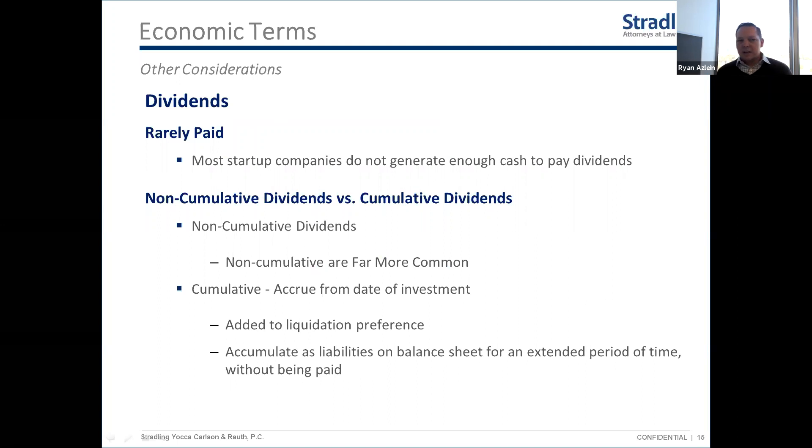Dividends are another economic term associated with preferred stock. In a public company, dividends mean the company pays cash per share each quarter or year. Most startup companies do not actually pay dividends — they're either losing money or reinvesting profits back into the business. You won't often see required dividends, but it's good to understand the terminology so you're not caught off guard when you see it in a term sheet.